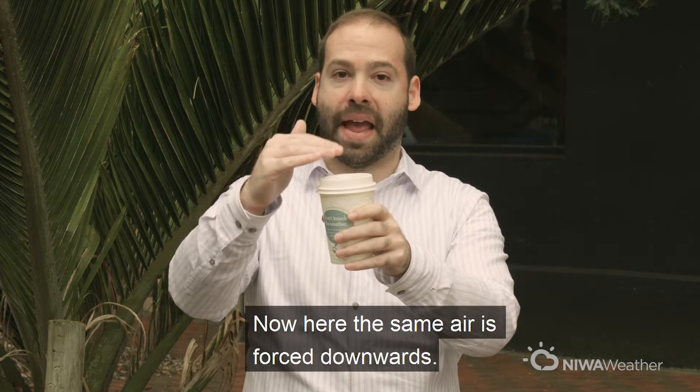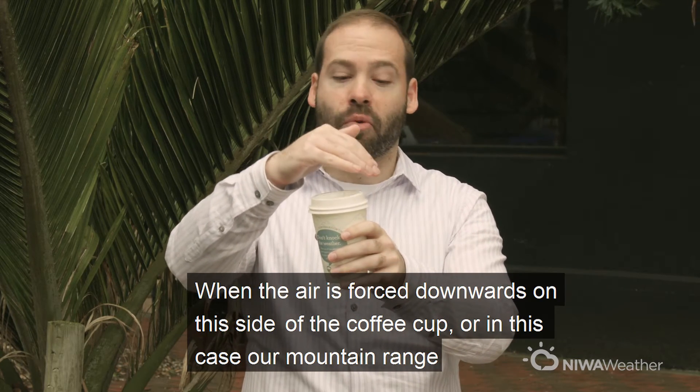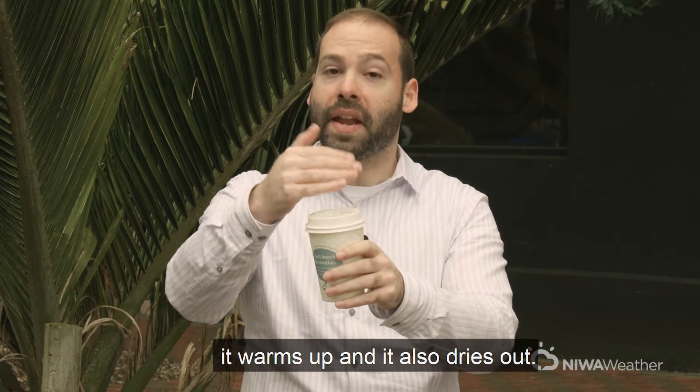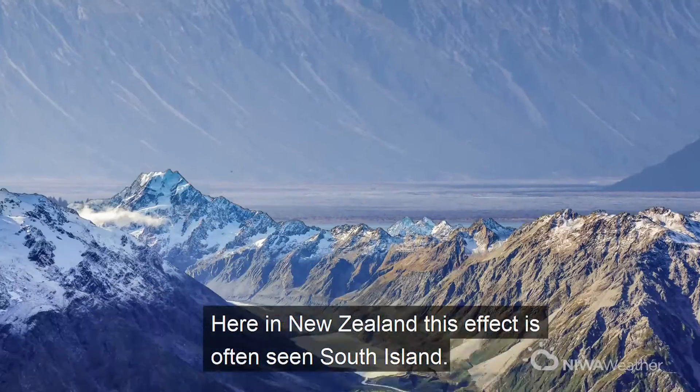Now here the same air is forced downward. When the air is forced downward on this side of the coffee cup, or in this case our mountain range, it warms up and it also dries out.